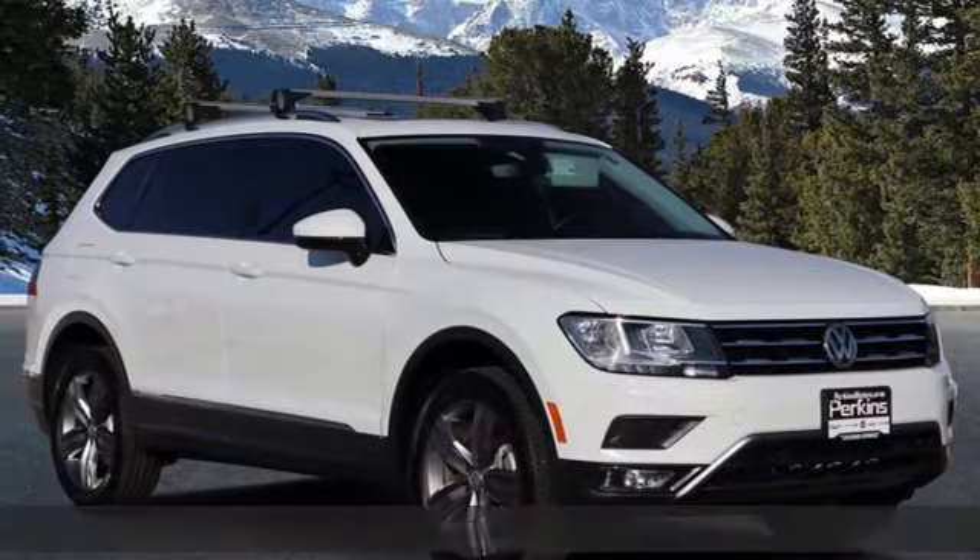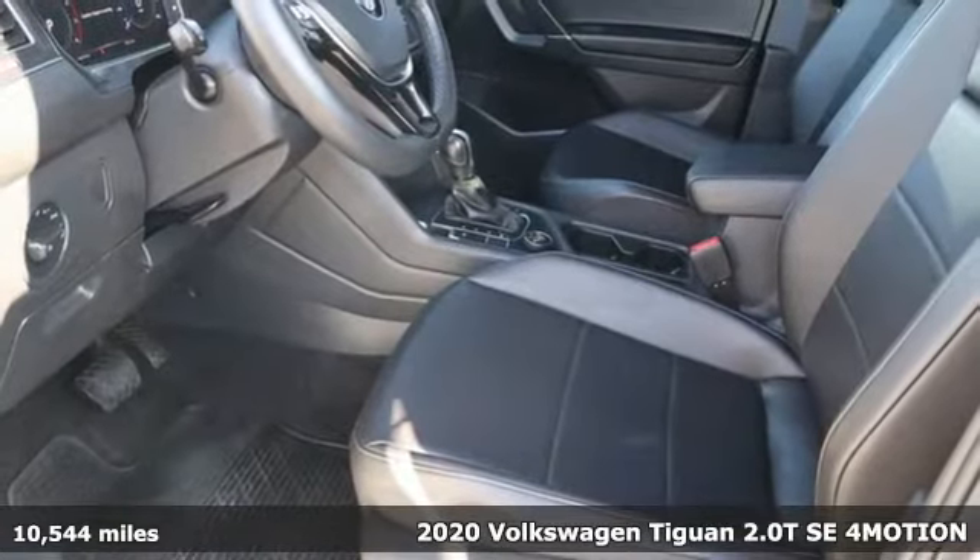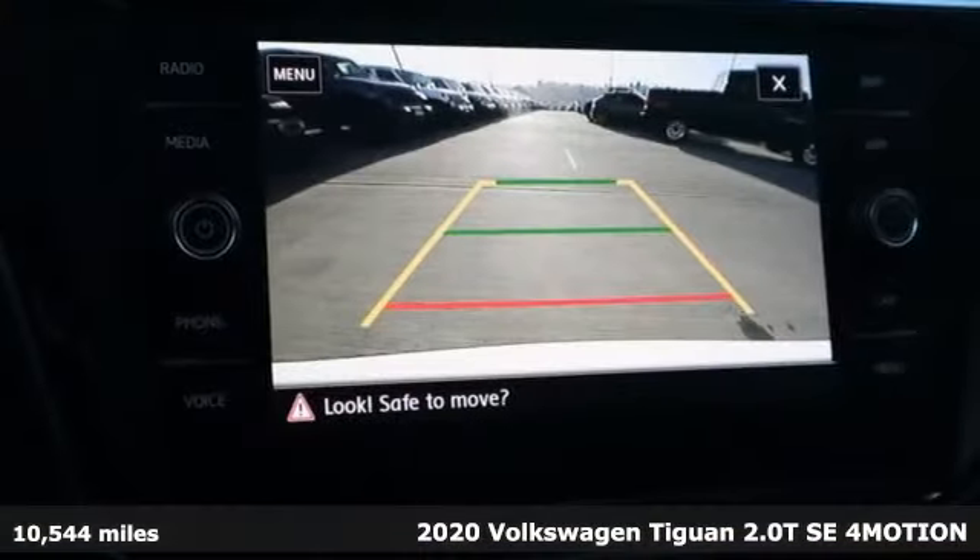It's a 2020 Volkswagen Tiguan. Whether it's where you can go or what you can expect in an SUV, pushing boundaries is the spirit of Tiguan.